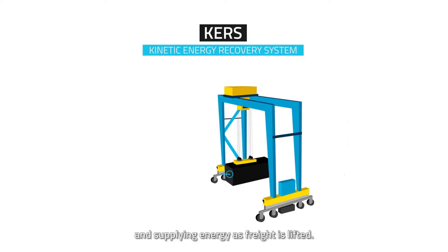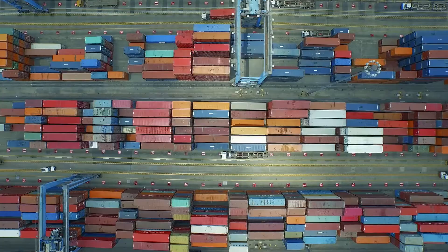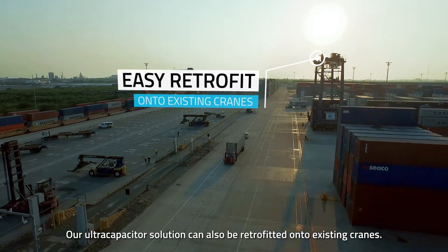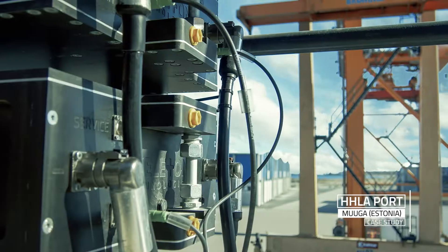ScaleKURs works by capturing and redistributing energy as freight is lowered, and supplying energy as freight is lifted. Monitoring and system health checks are quick and easy. Our ultra capacitor solution can also be retrofitted onto existing cranes already in use.